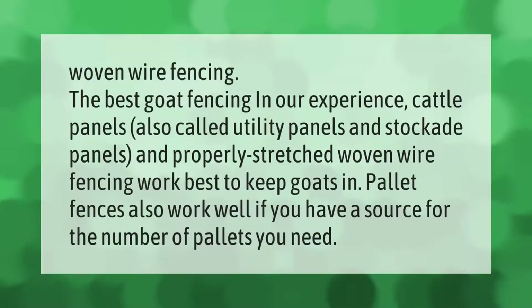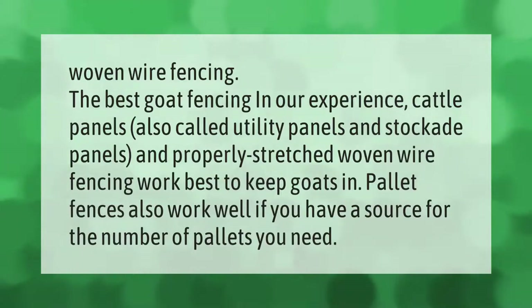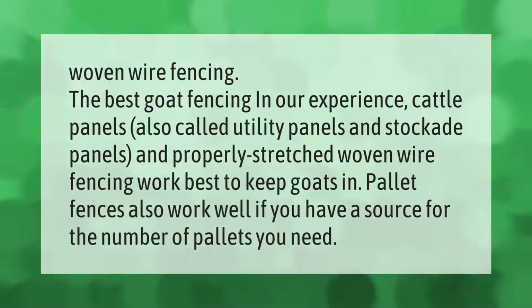Woven wire fencing is the best goat fencing in our experience. Cattle panels, also called utility panels, and stockade panels, along with properly stretched woven wire fencing, work best to keep goats in. Pallet fences also work well if you have a source for the number of pallets you need.